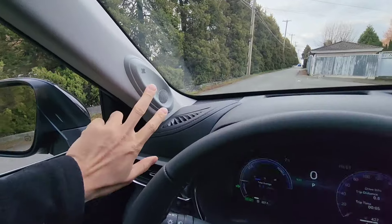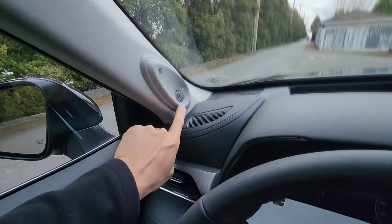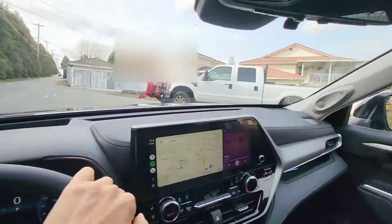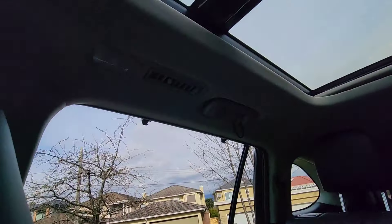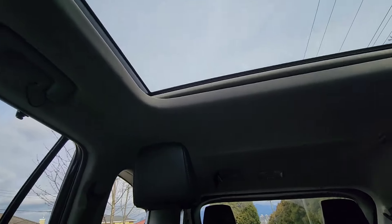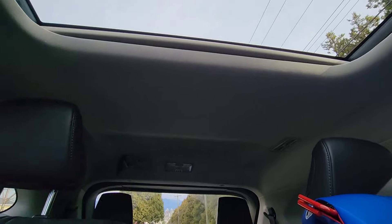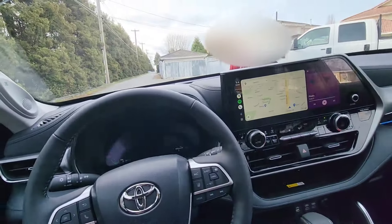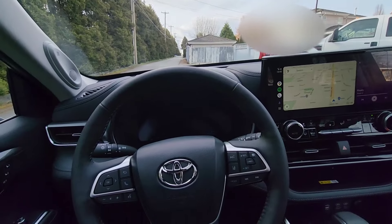I really love the speaker system — it's a JBL. They've got speakers here on the side, on the dash, speakers above, and on the back. Yeah, the sound system here is really, really good.